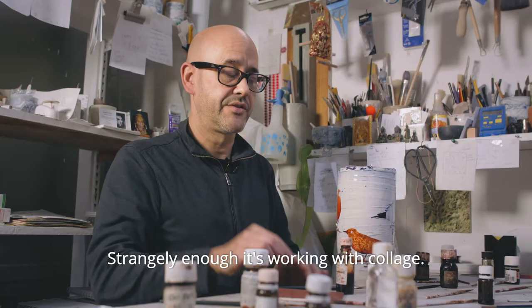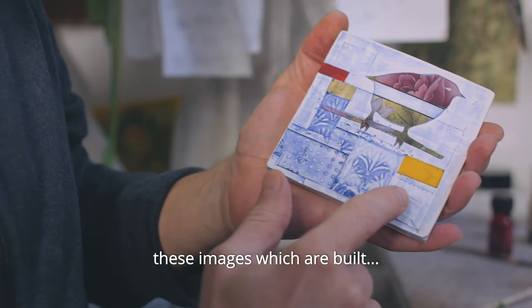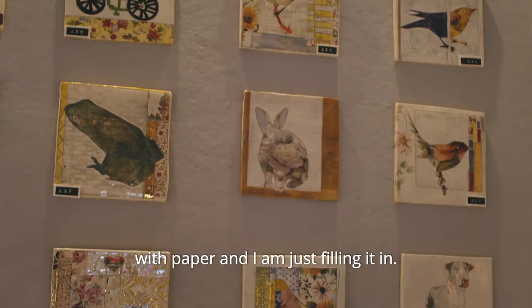Strangely enough it was working with collage. I'm building these images as paper and just filling it in. It's a little bit like paint by numbers.